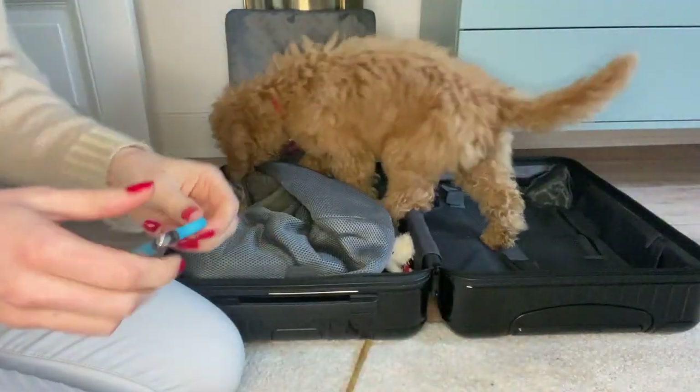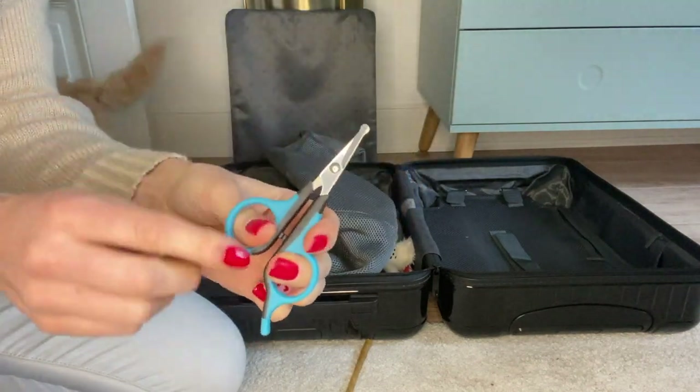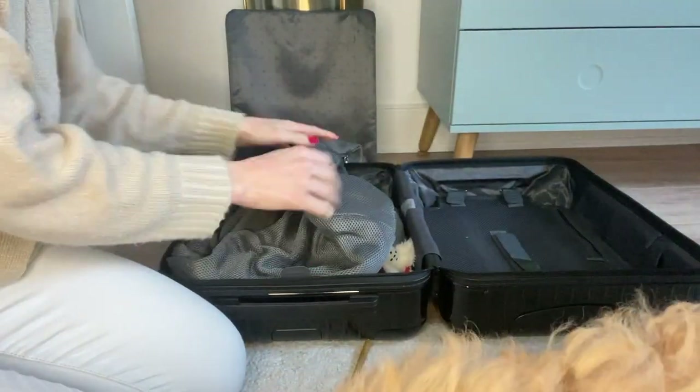We also have these rounded scissors — we're bringing them in case my parents want to remove some fur around my eyes or beneath my paws. It's just so handy to have them.